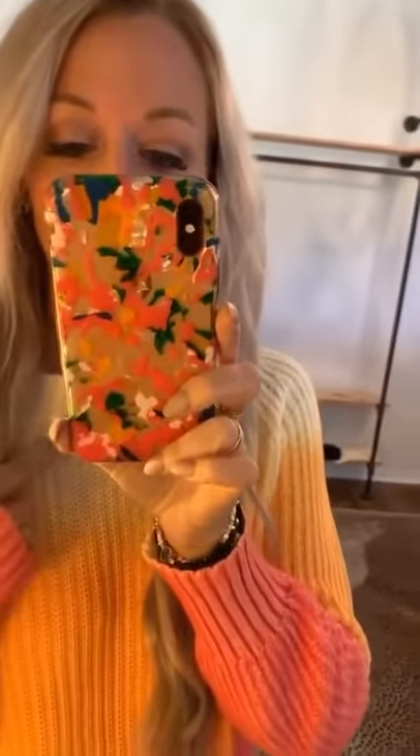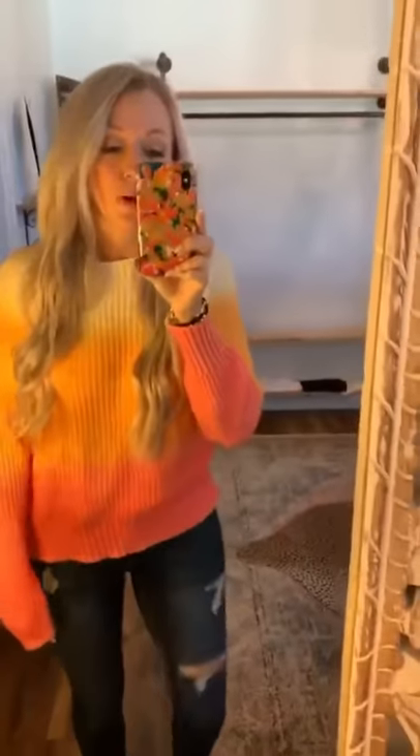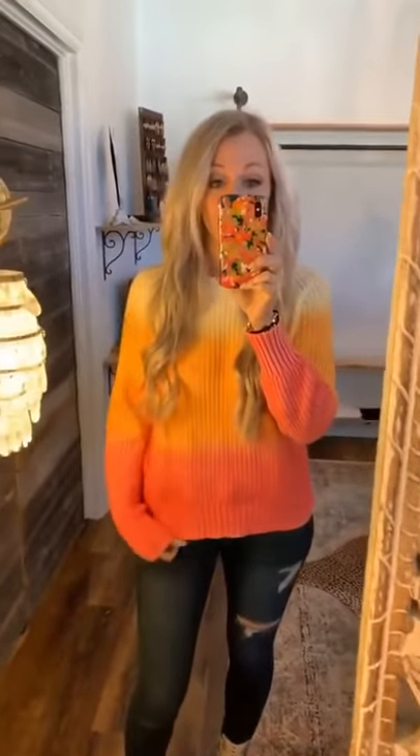Up next is this little ombre sweater — the top is like a cream and then it goes into yellow and orange and then pink. This is the brand Lush, so if you've ever shopped at Nordstrom you've probably seen this brand. Very, very good quality.